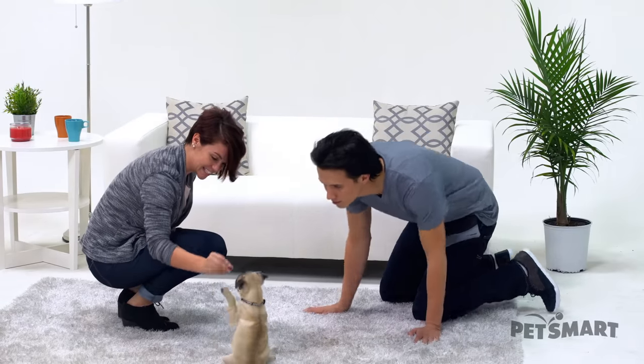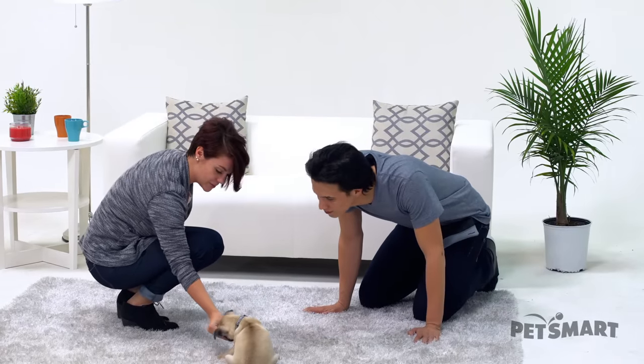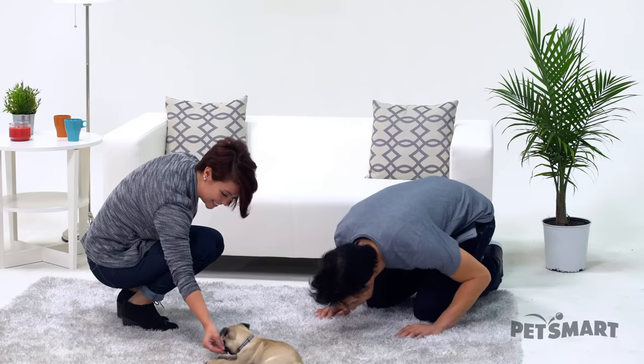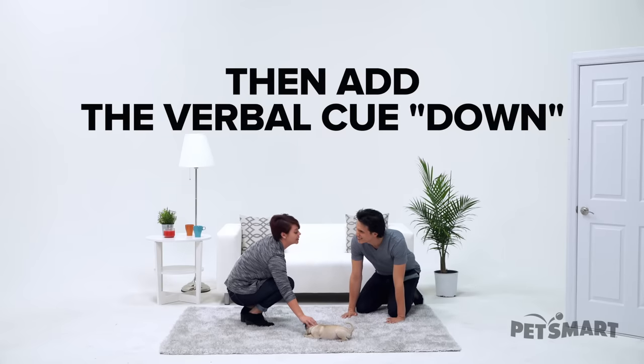One more time — now you pay attention, daddy. Come here. Sit. Yes! From the nose all the way down. And just be patient and hold it here for just a moment. Yes! Good boy. He just needed a little pep talk. That's all he needed.